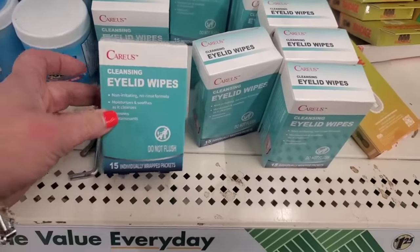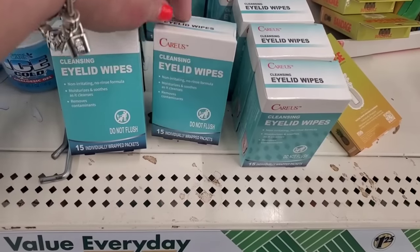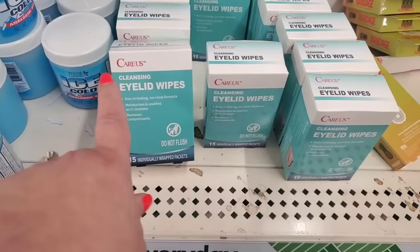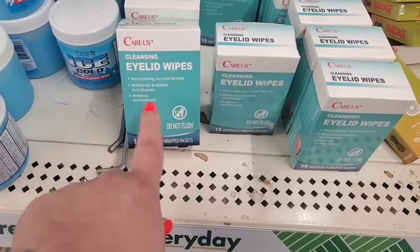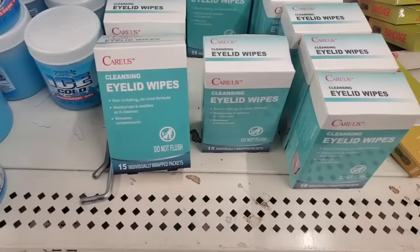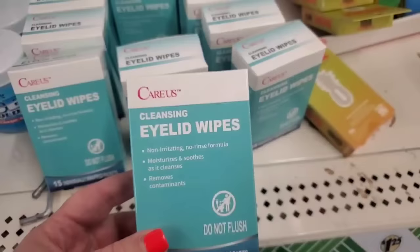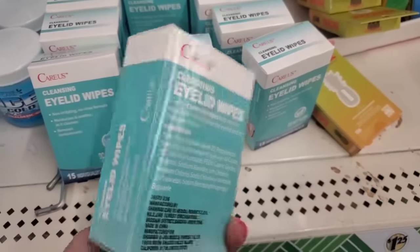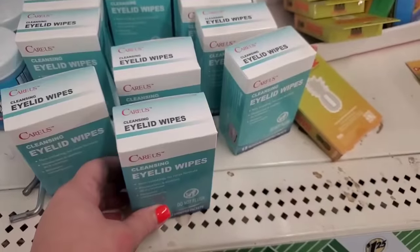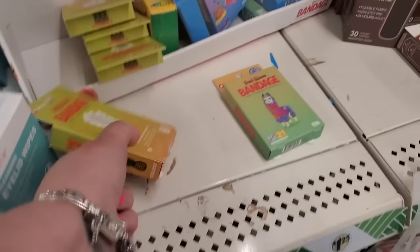I'm seeing again the Care Us cleansing eyelid wipes — sold at Walmart — non-irritating, no-rinse formula that moisturizes, soothes, cleans, and removes contaminants. You can use these on your pet's eyes as well as your own. They're obviously not harsh — great to use on dogs too.